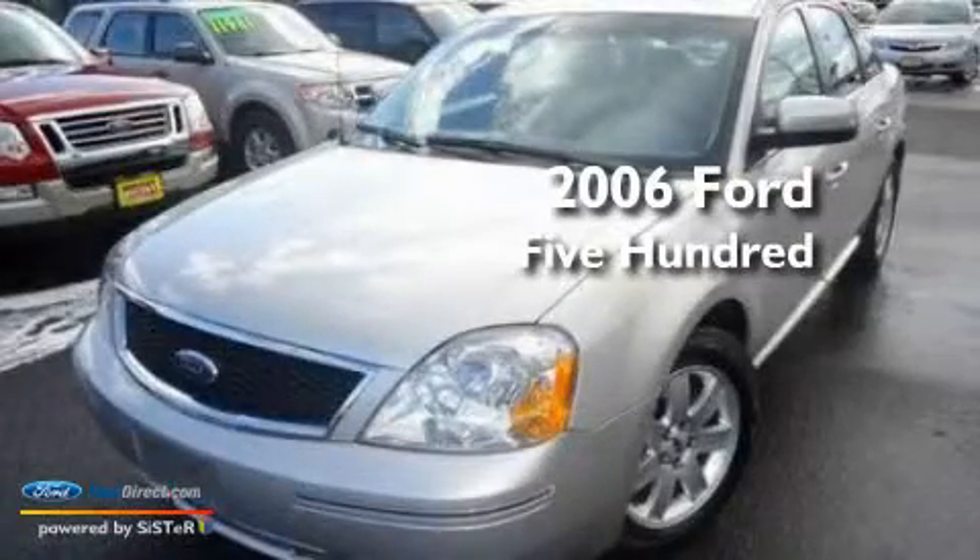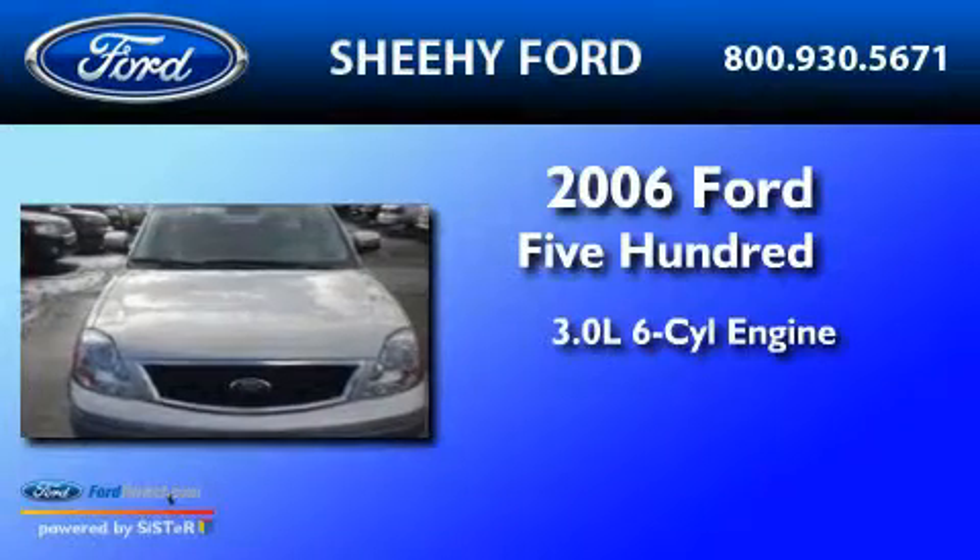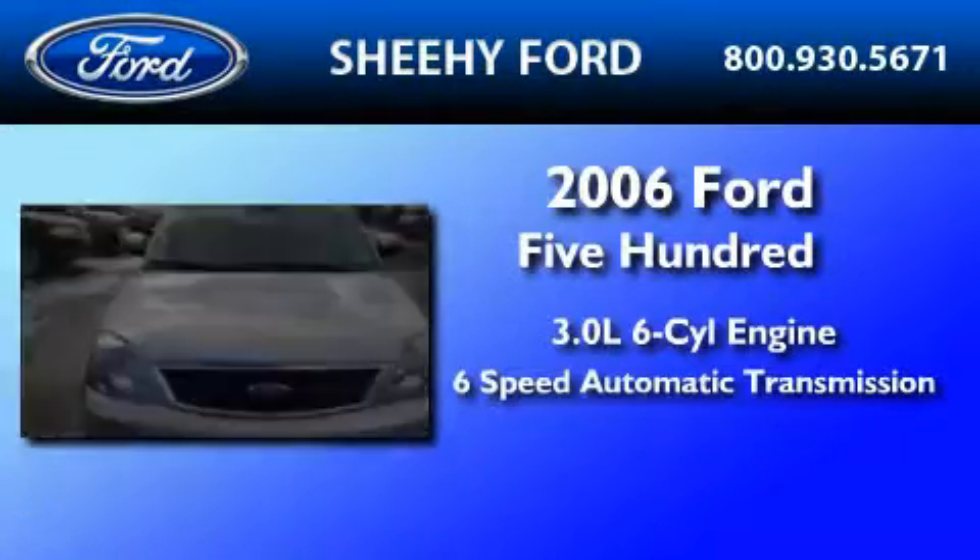This is a 2006 Ford 500. It features a 3.0-liter six-cylinder engine and a six-speed automatic transmission.